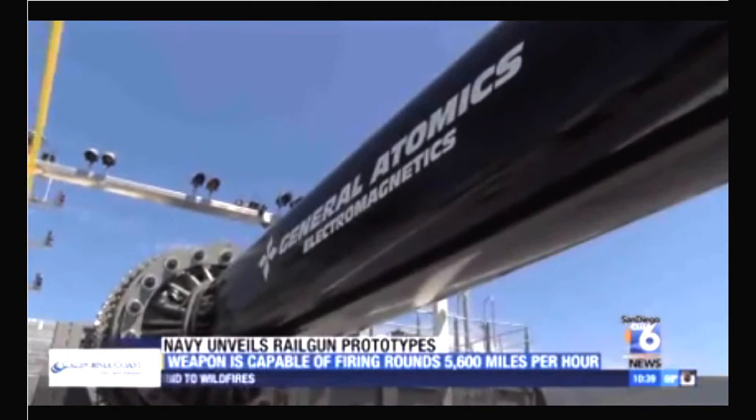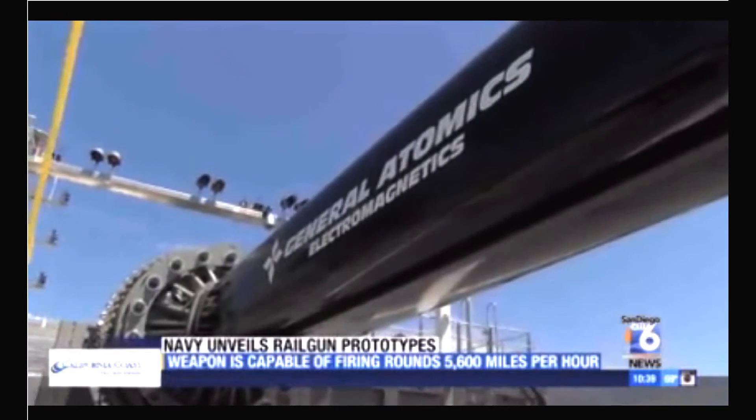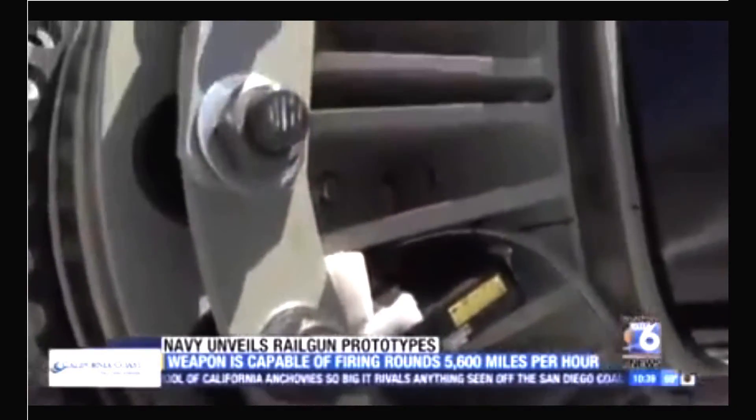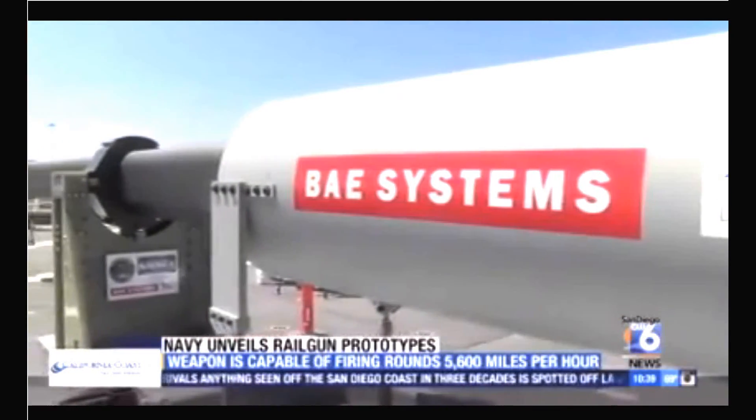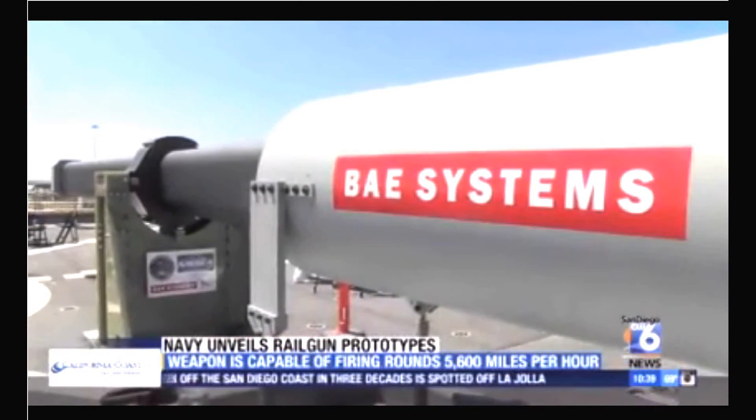Navy officials say the railgun won't replace conventional missiles, which can travel about twice as far, but they say it'll be a deterrent our adversaries won't want to deal with. Derek Stahl, San Diego 6 News.